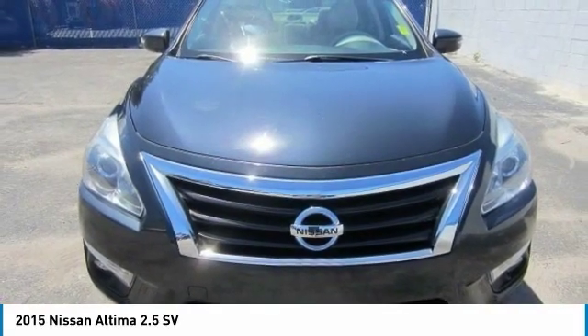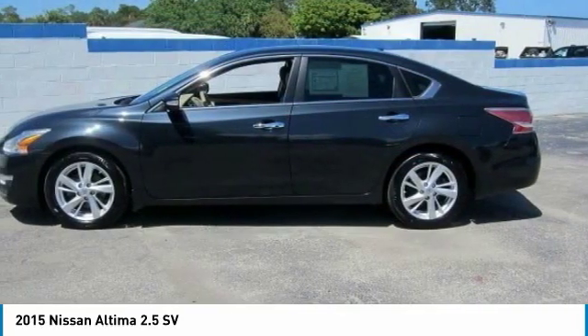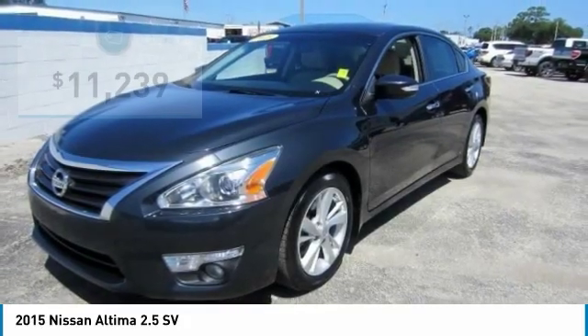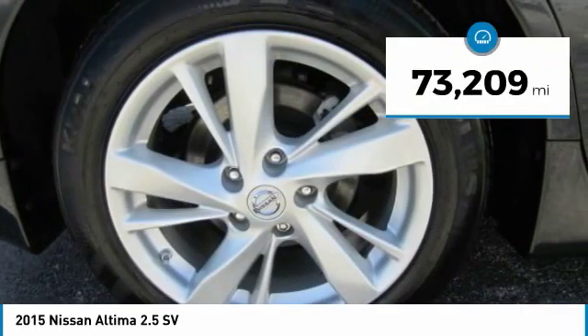Combine that with a powerful V6 or efficient four-cylinder engine, six standard airbags, and over 5,000 quality and performance tests, and you'll see the Nissan Altima is made to drive and built to last, priced below $15,000. This vehicle has less than 75,000 miles.